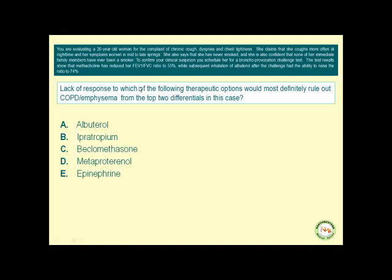Back to the same case scenario: lack of response to which of the following therapeutic options would most definitely rule out COPD — and to be more precise, emphysema — from the top two differentials? Response to albuterol, ipratropium, beclomethasone, metaproterenol, or epinephrine? The answer is beclomethasone.